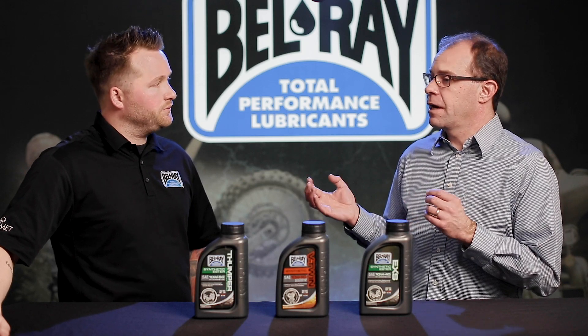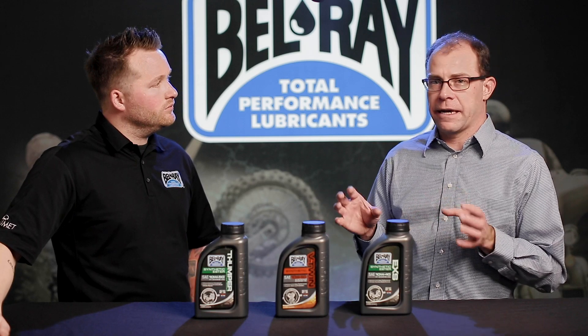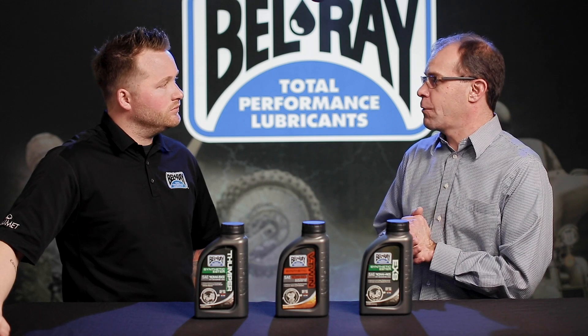That's a thing of the past. Today's fully formulated oils have the seal swell additives and technology to prevent that, so it's not an issue going forward.